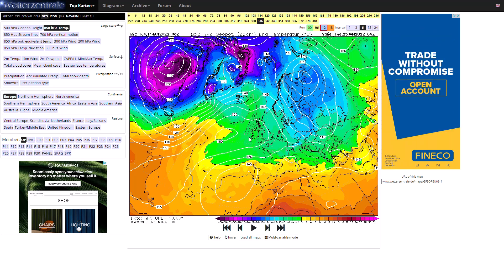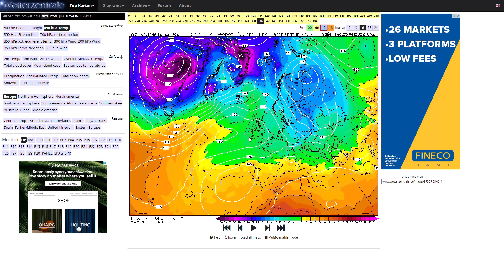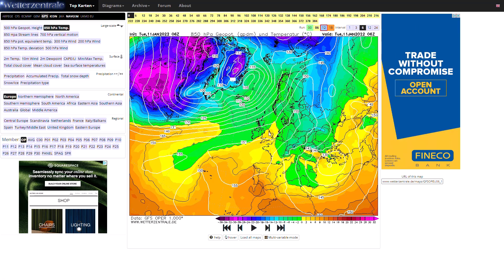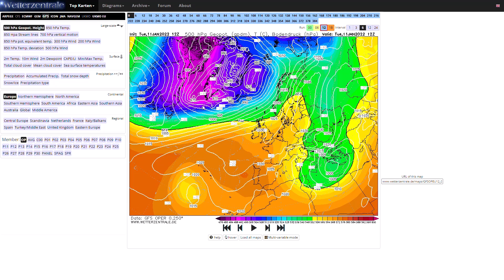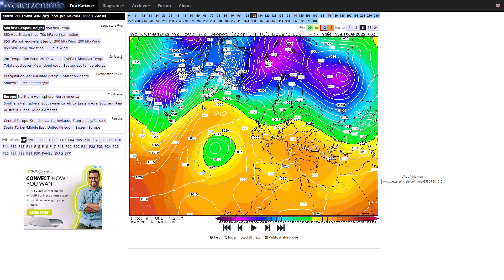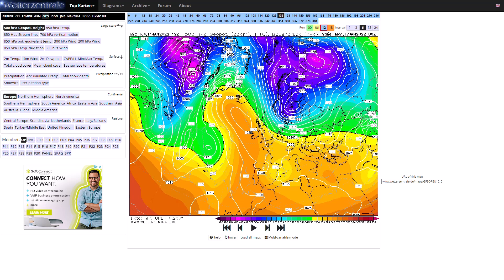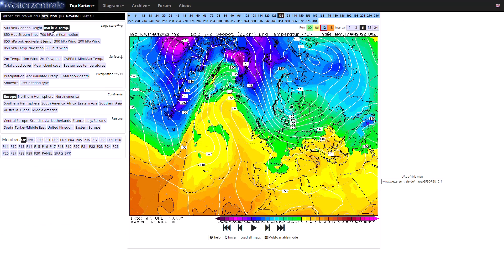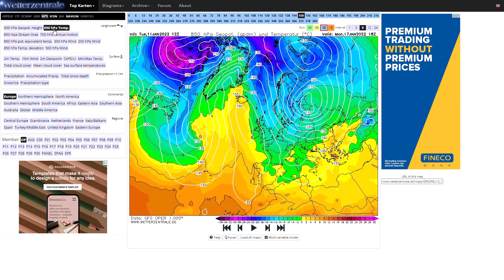I wanted to see what the 12z was showing because the 6z is looking like quite a big outlier. If we go to the 12z, it does backtrack from that quite a bit but it's not massively different. You can see the high pressure ridging towards Greenland - and that's going to be the whole thing with this northerly wind - how far northwards that high pressure gets. On this GFS run it's still quite a potent northerly wind but it's backtracked quite a bit from the 6z.